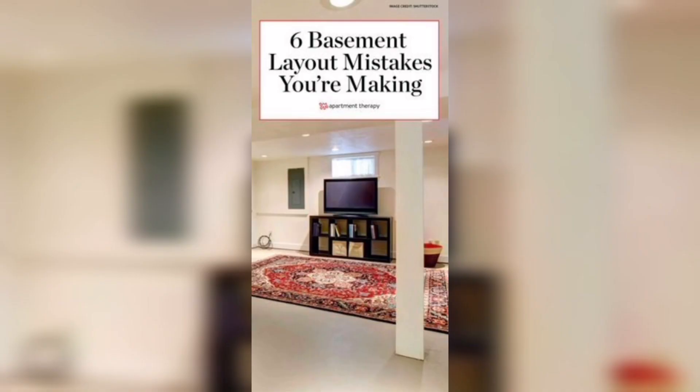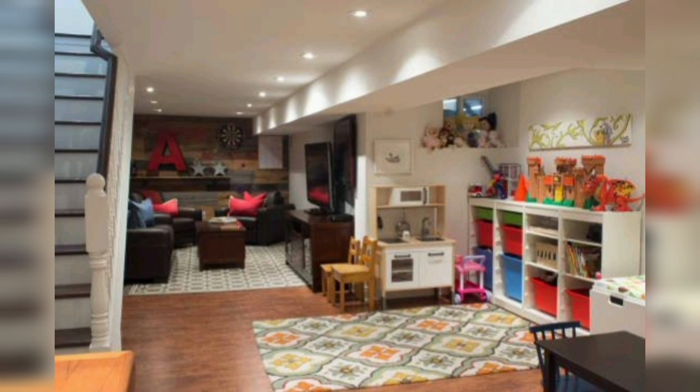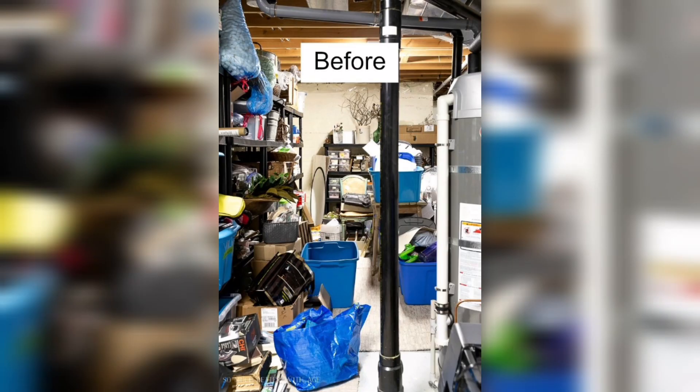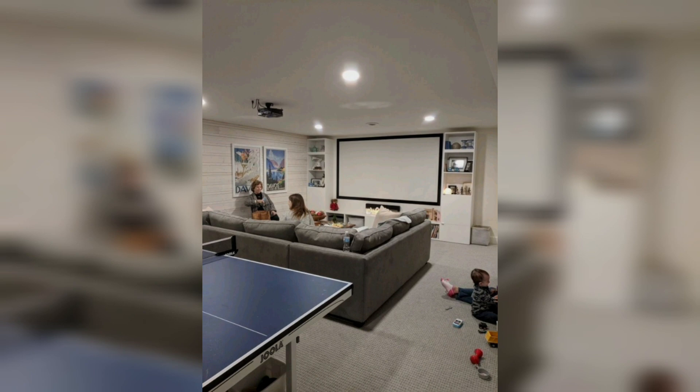Hello everyone, welcome to Home Deco Ideas. In this video we discuss small basement ideas for your home. Basements can feel like an extension of your home or a whole different world — they offer an opportunity to add rooms, get creative, and entertain guests. But some of us are not blessed with the biggest of basements.